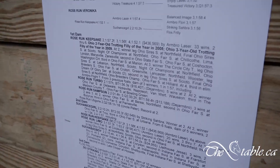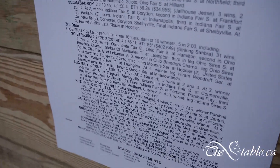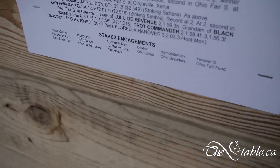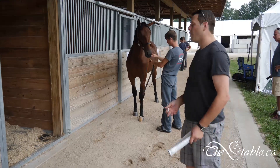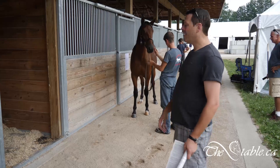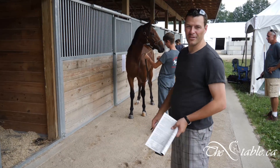We're looking now at number 97, Rose Run Veronica. Archie, who runs Rose Run Farms, will show me this filly. Obviously this is a good-looking filly. I explained to him how people are saying, why are you showing videos of horses before the sale — well, a good-looking horse speaks for itself.